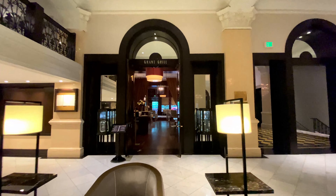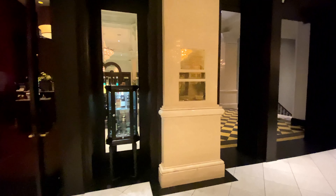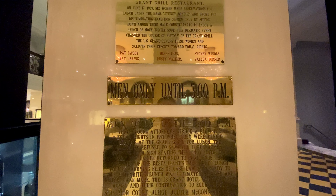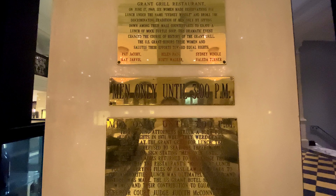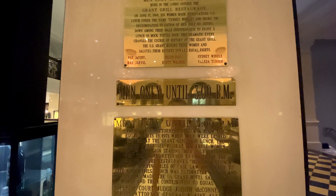This is the hotel's signature restaurant, Grant Grill, which opened in 1951 and had a men-only until 3pm policy until a group of female attorneys staged periodic sit-ins throughout 1969 until the policy was removed. The policy sign and plaque of the woman's first reservation are displayed to remember the history.